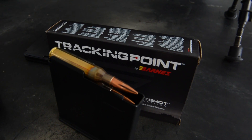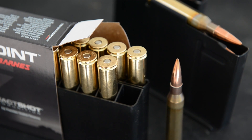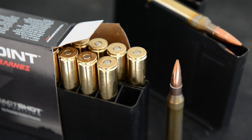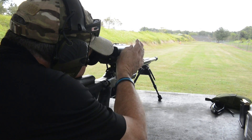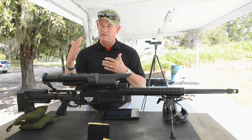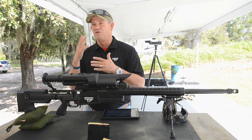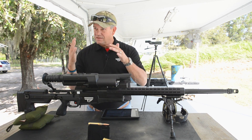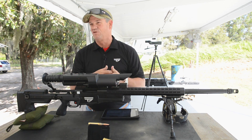The third leg of this system is the ammunition. We have ammo made specifically for us by Barnes Bullets out of Utah. This ammunition is loaded to a plus or minus 10 feet per second standard deviation. For context, military match-grade ammunition is loaded to plus or minus 50 feet per second standard deviation. Much more consistent ammunition means we can profile the round to place it exactly where it's supposed to go.